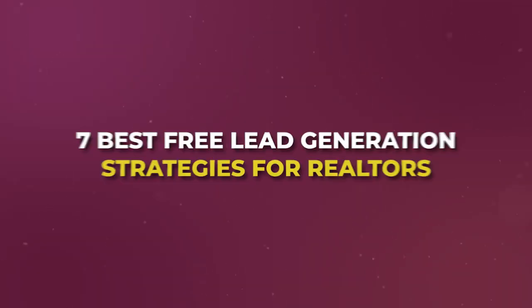Nothing beats free leads. So what I want to do in this video is break down the seven best free lead generation strategies that I've been able to find for real estate agents. I've done every single one of these myself, so I've proven it not just myself, but many of the other agents in my organization. Let me break down seven simple and easy free lead generation strategies that you can implement in order to get clients coming directly to you.